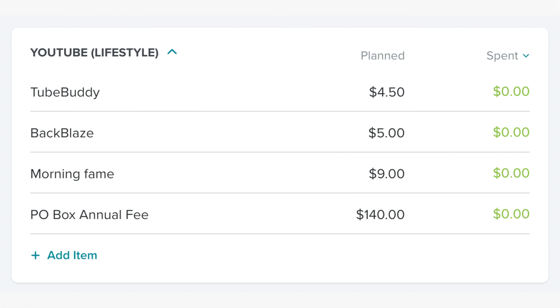In the YouTube category, we have $4.50 for TubeBuddy, $5 for Backplays, $9 for Morning Fame, and $140 for the annual fee for my post office box. So make it worth it for me and send me some mail — I will write you back. It may take a year, but I will actually do it. In fact, I just sent out a bunch of letters, so hopefully some of you will be getting letters from me.